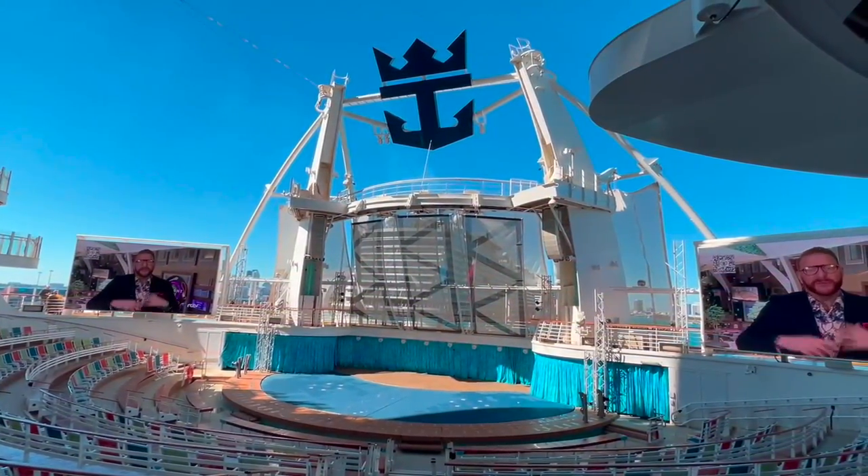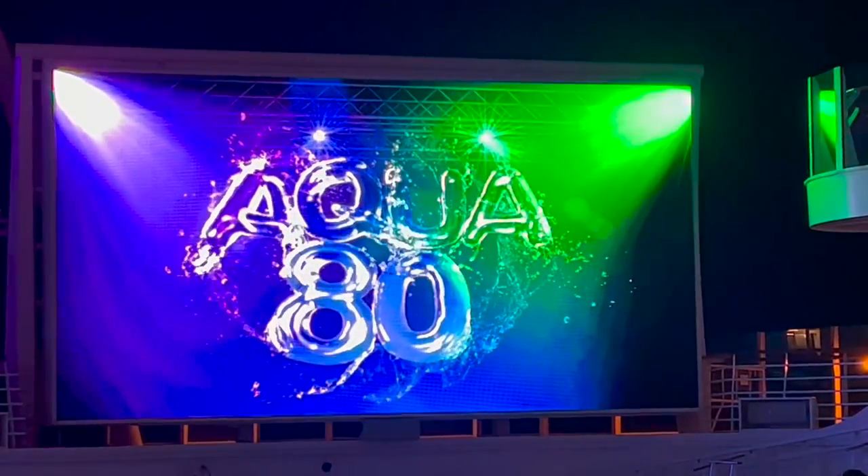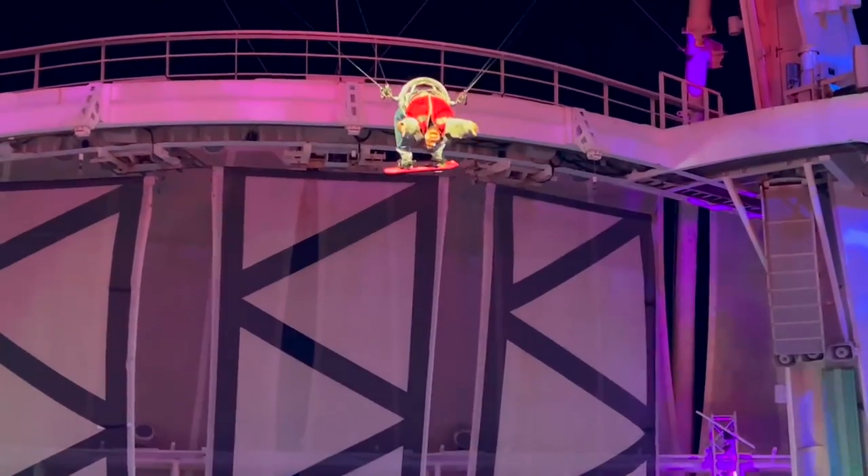This is what the aqua theater looks like during the day. And if we thought the ice show was spectacular, the aqua show was phenomenal.